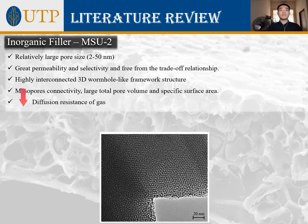The inorganic material selected as filler in this project is MSU2 mesoporous silica. Generally, mesoporous silicas have a relatively larger pore size of 2 to 50 nanometers, offering greater permeability and selectivity of targeted components, free from the trade-off relationship. Among various types of mesoporous silica, MSU2 possesses a highly interconnected 3D wormhole-like framework structure that gives it exceptional mesoporosity connectivity, large total pore volume, and specific surface area, effectively reducing diffusion resistance and promoting gas separation performance.